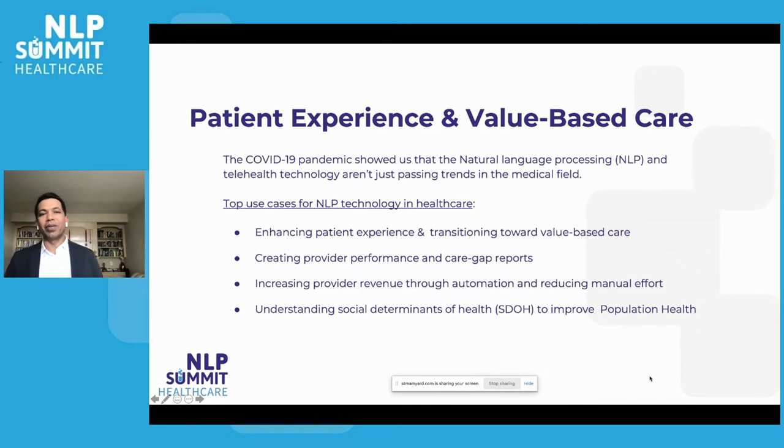This also adds admin effort to the provider, because as I mentioned, 80% of provider data is unstructured. So they have to spend a lot of time to create those reports. NLP is a good use case here — it can access all structured and unstructured data, create a report, and share it with the payer and government agencies. These use cases are mostly focused on medical factors. The last use case is a non-medical factor, which I'll discuss in more detail in subsequent slides.